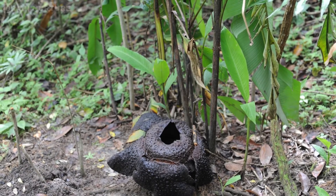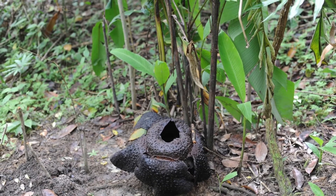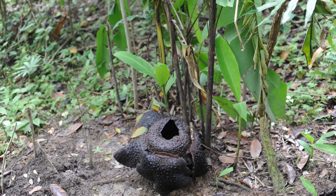These flowers live shortly. After a few days the bloom dies and begins to rot, leaving behind a slimy black mass.